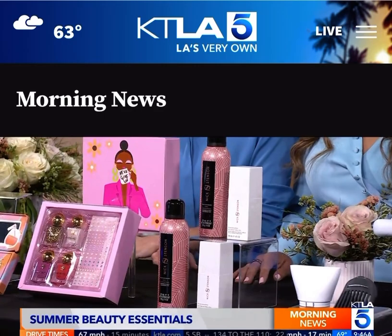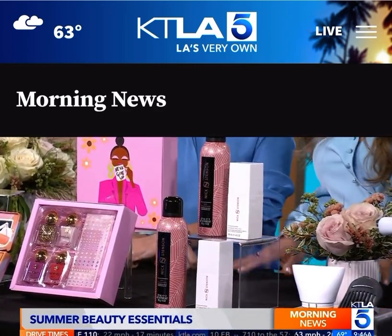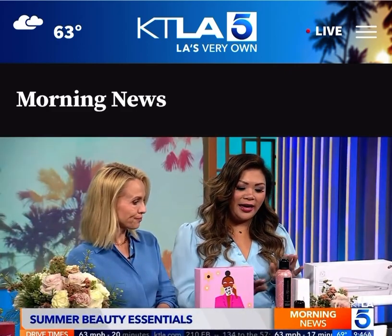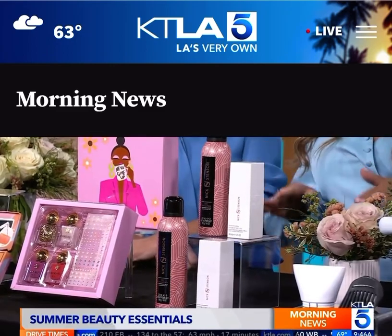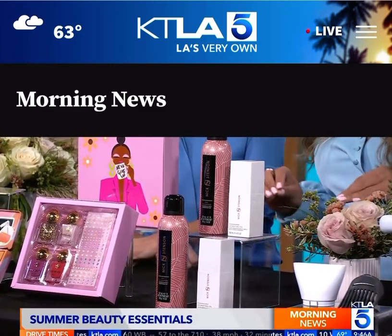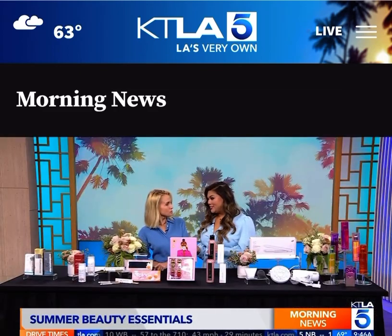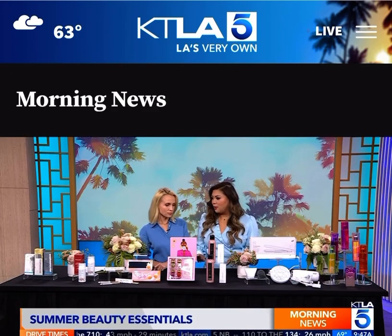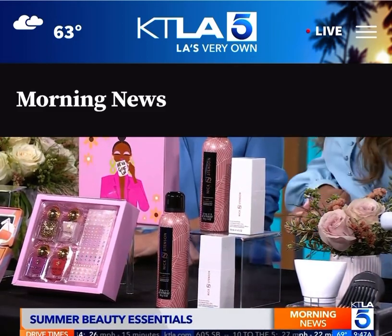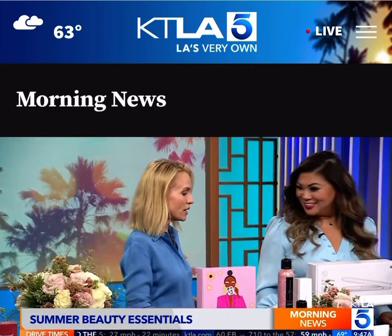We can't neglect our hair — we need dry shampoo in the summer. You've got to protect your hair just like we protect our skin. This is from Nick Stenson Beauty. I brought a hair oil and a dry shampoo. The hair oil is great for boosting hydration and adding shine — you want to do that before you lay out in the sun. Then for eliminating odor and absorbing oil and sweat, this dry shampoo is made of tapioca and rice starch, so it absorbs everything. Get it at NickStensonBeauty.com.